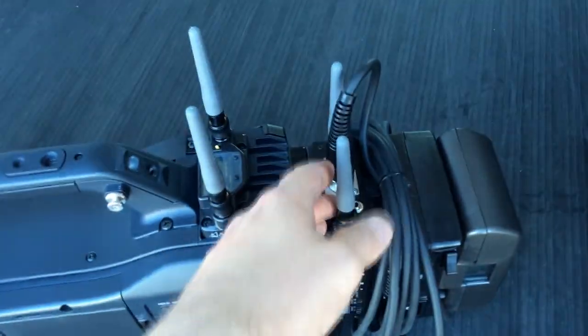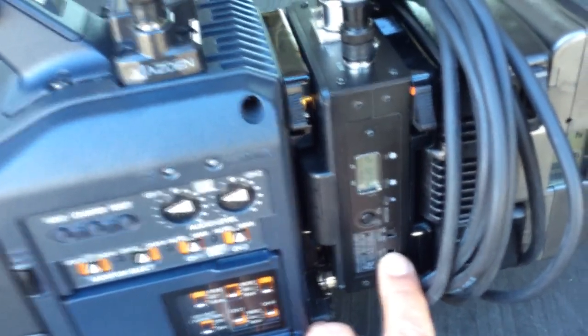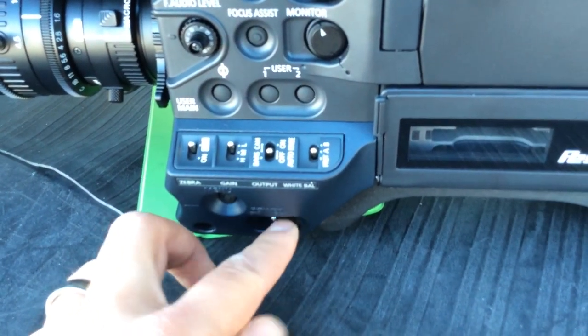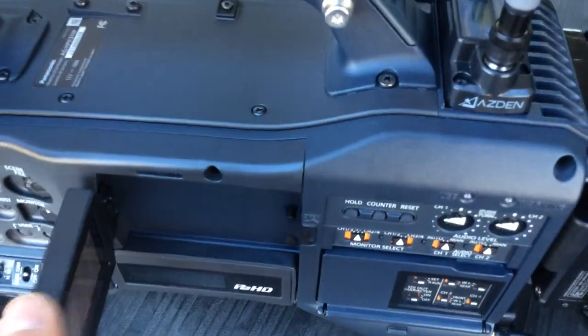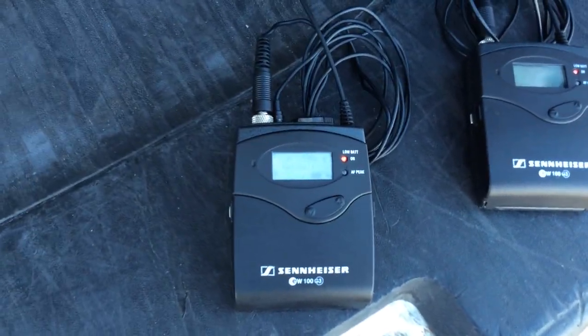I have my camera all hooked up now. Got my headphones in. I've got it hooked up exactly the way I had it in the master control room. I'm going to turn this on right here and you'll see it come on. This should come on when the camera comes on, but I still flip the power on. Now the mics are on too. These mics will last for days if you charge them up properly.